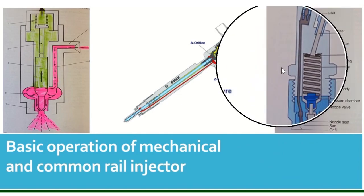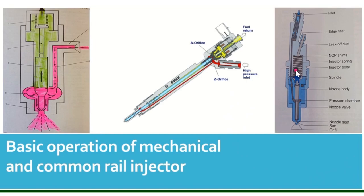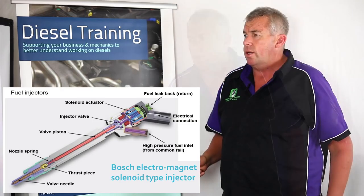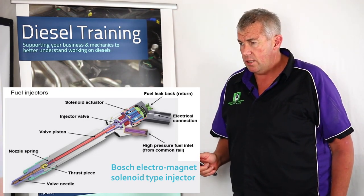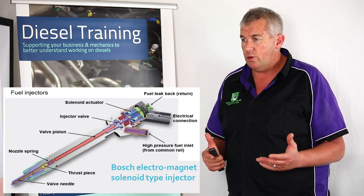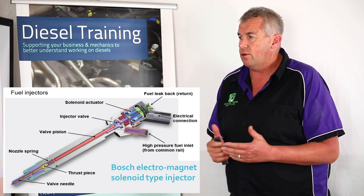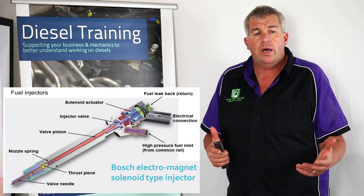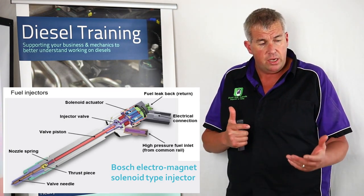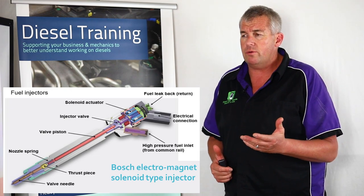I'll now show a larger exploded view of the injector, followed by sectionised real components to give an understanding of what they look like inside. There is nothing better than actually seeing these parts live at training courses — picking them up, feeling them, and seeing the really close tolerances inside these parts. Dust caps are a vital requirement when working on diesel fuel systems.